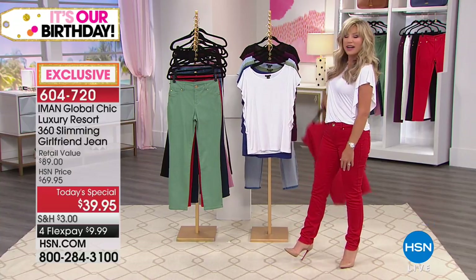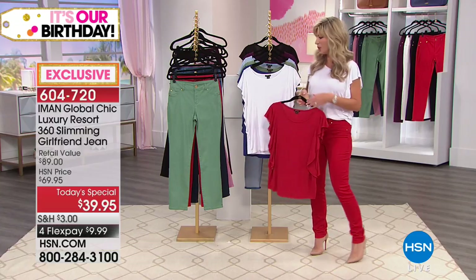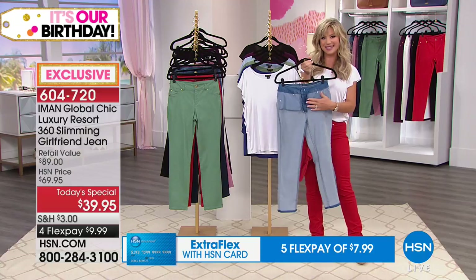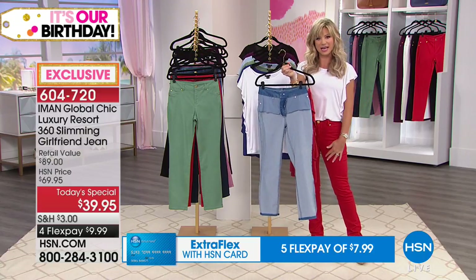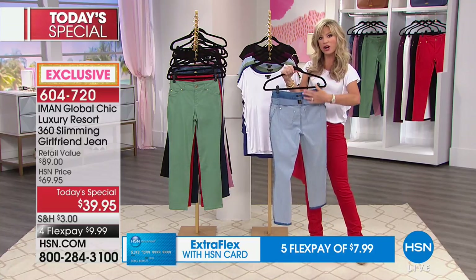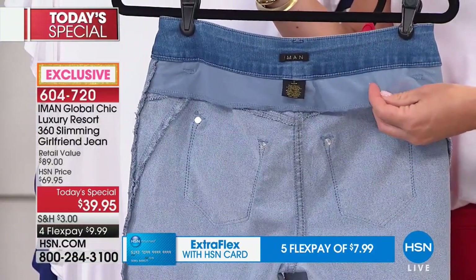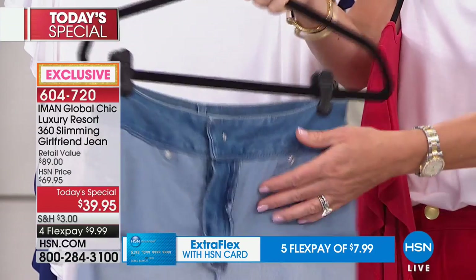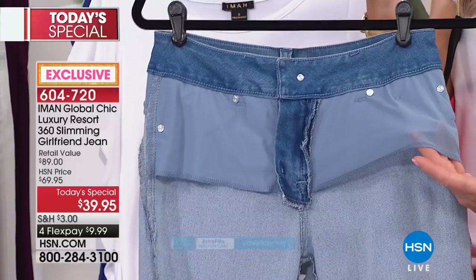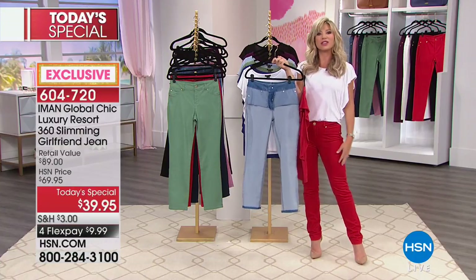The party's just getting started. We have this on four interest-free credit card payments. If you're new to HSN, we take every major credit card. You get this home for under $10 a month. What department store could you walk into offering a secret slimming system that smooths out the tummy, gives you three lengths, and supports the back and waist area — because that slimming system goes all the way around? You would expect to spend $100 on these — today it's $39.95, less than $10 a month on your credit card.